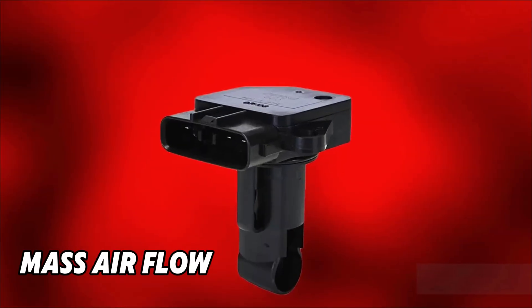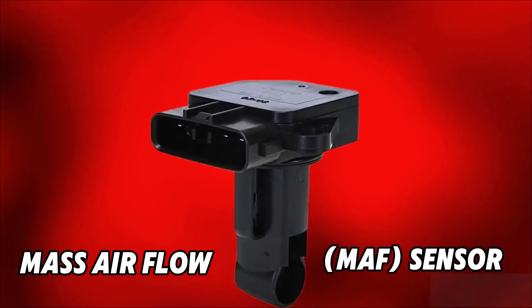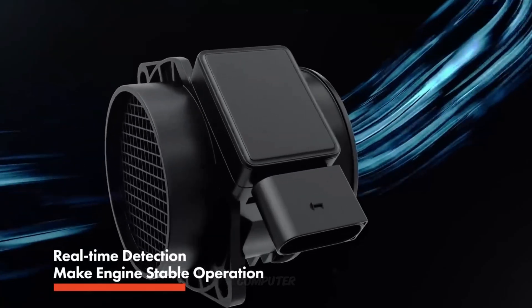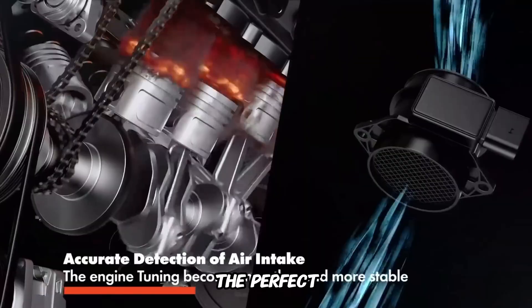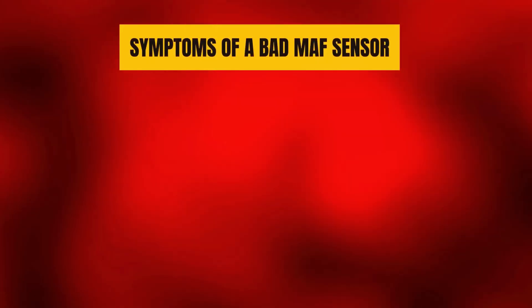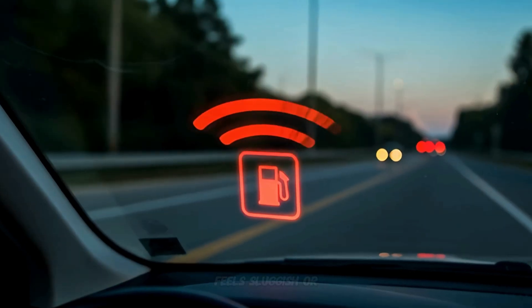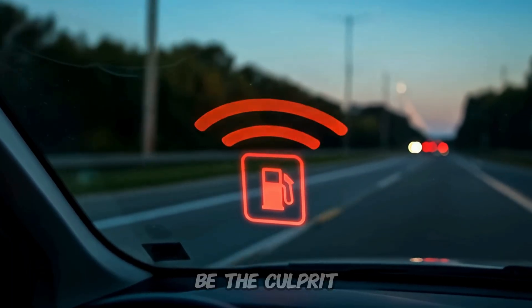Number 1: Mass Air Flow, or MAF, Sensor. This little guy measures the amount of air entering your engine so your car's computer knows exactly how much fuel to mix in for the perfect, efficient combustion. Symptoms of a bad MAF sensor: rough idling or stalling, poor acceleration, decreased fuel efficiency. If your car feels sluggish or your gas mileage suddenly drops, this sensor might be the culprit.